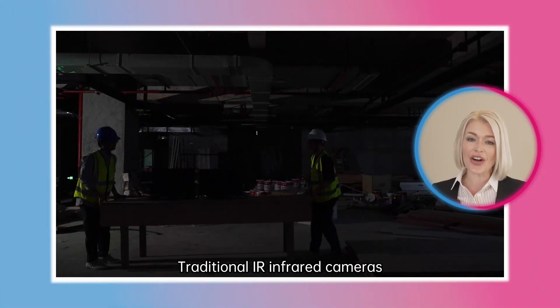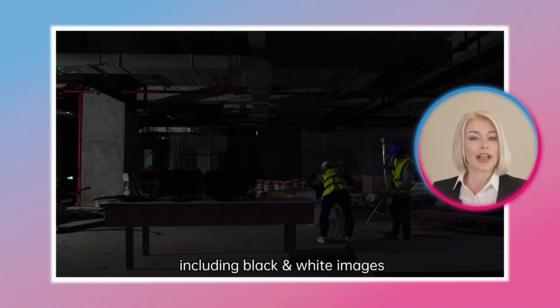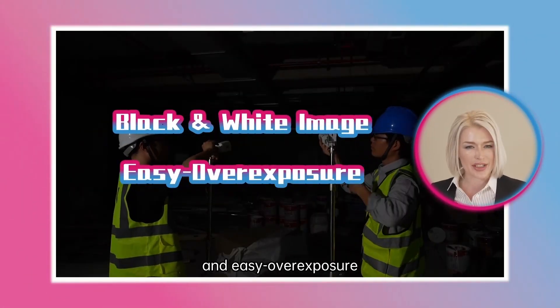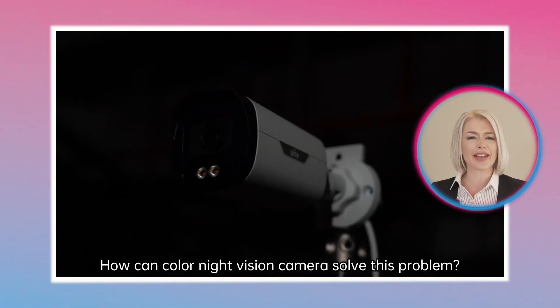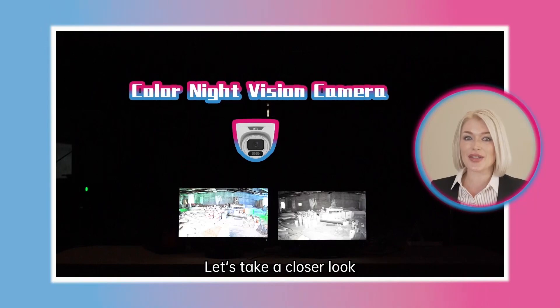Traditional IR infrared cameras often have drawbacks at night monitoring, including black and white images and easy overexposures. This makes it difficult to distinguish objects and identify details in low-light conditions. How can a color night vision camera solve this problem? Let's take a closer look.